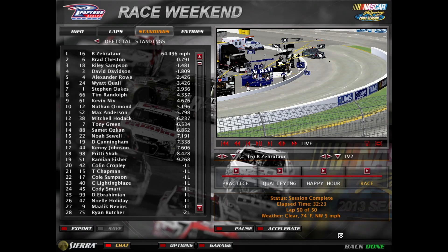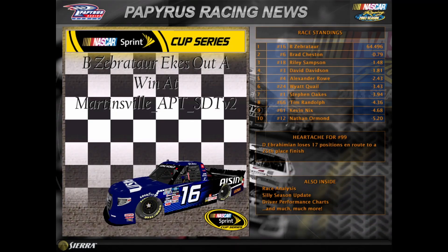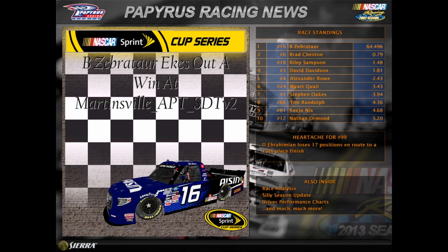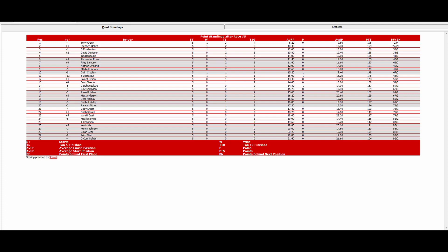Blaze Evitar is the race winner. Let's take you to victory lane.